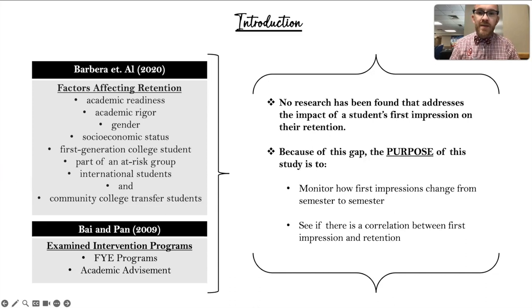As far as my introduction goes, one of my resources, Barbera from 2020, shows there are a variety of factors that affect retention rates, which you can see listed here. Another research study from Bayon and Pond goes in depth on first year intervention programs like the first year experience programs and academic advisement. For my topic, no research has been found that addresses the impact of first impressions on a student's retention rate. Because of that gap, my purpose is to monitor how a first impression changes from semester to semester as a student goes throughout their college experience, and to see if there's a correlation between that first impression and ultimate student retention.